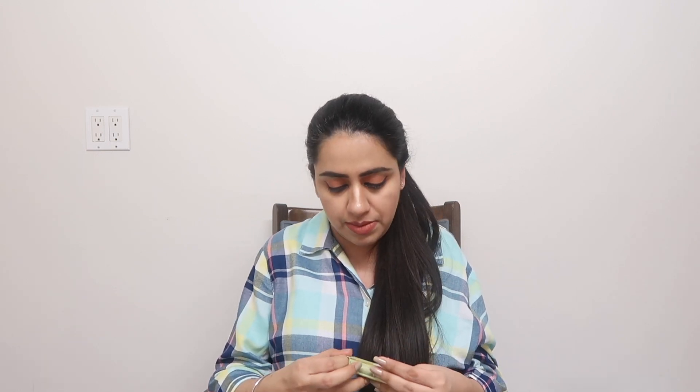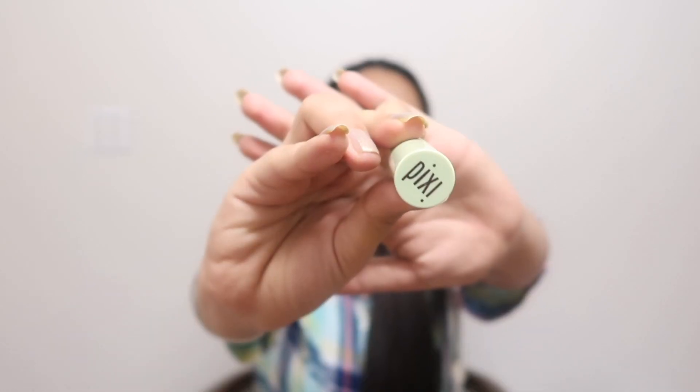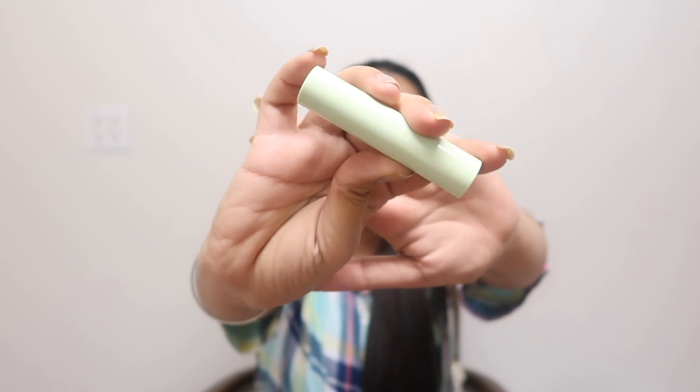Another thing I use during pregnancy is the Pixie lip balm. You can order it online or find it at Shoppers Drug Mart here. I get really dry lips and during pregnancy it has gotten worse, so this has been very helpful for keeping my lips moisturized.